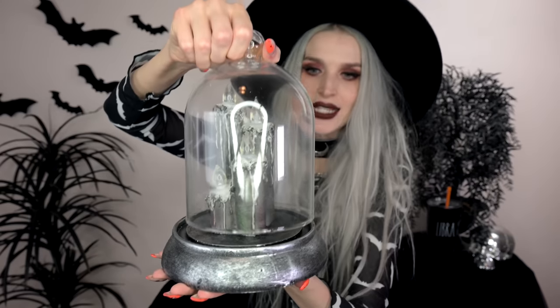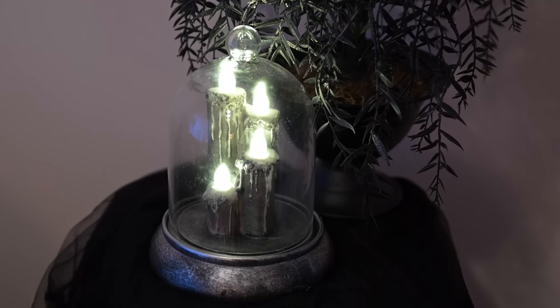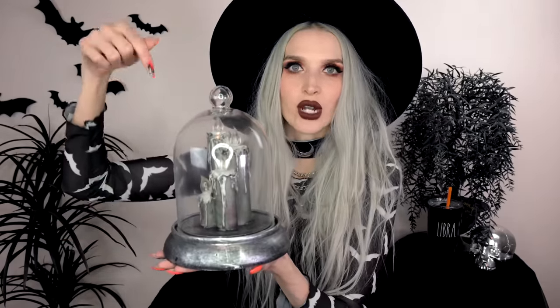The best thing about this cloche is that the dome is actually glass — not plastic. A lot of Halloween cloche pieces have plastic covers, and I feel like plastic can yellow over time. For an all-year-round piece, I love that it's glass because it's just going to stay looking nice and pretty. I'm definitely going to be using this during Halloween and through the holiday season.